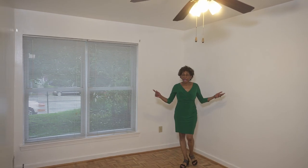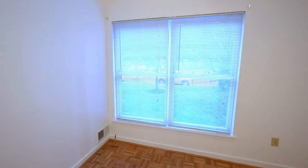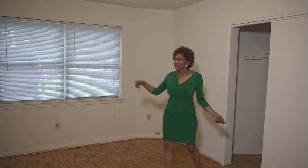This is the master bedroom with two oversized windows. The second bedroom has a spacious walk-in closet, double-sided windows, and an opportunity to turn it into an office or another bedroom.